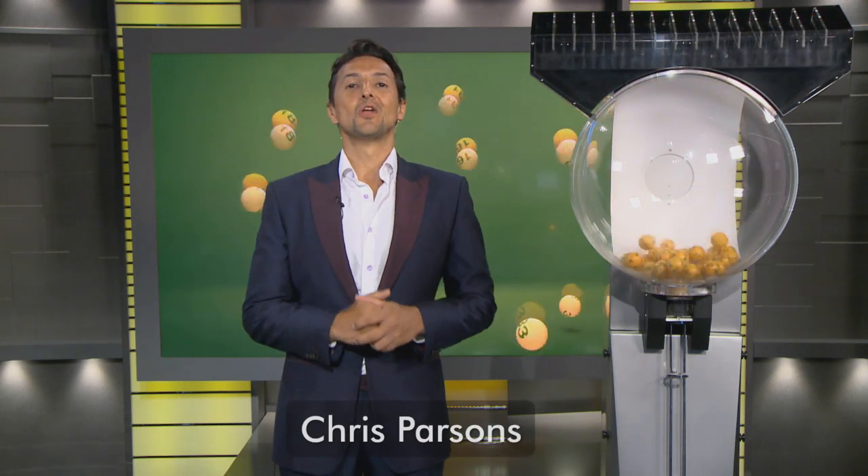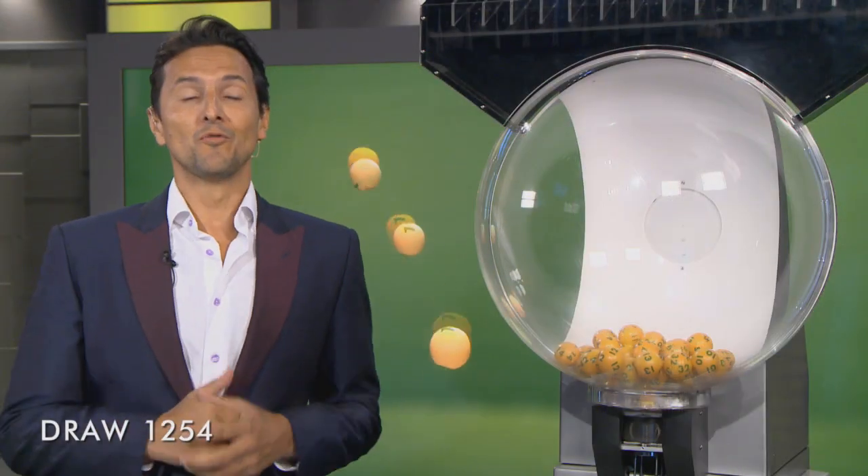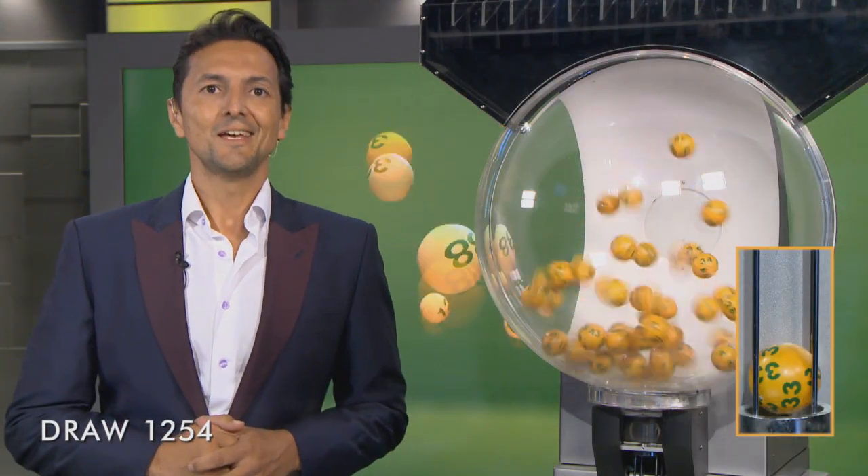Good evening. Chris Parthens here and welcome to tonight's Auslotto, draw number 1254. Here with me are our draw officials and government supervisor. The total prize pool for tonight is over $23 million.